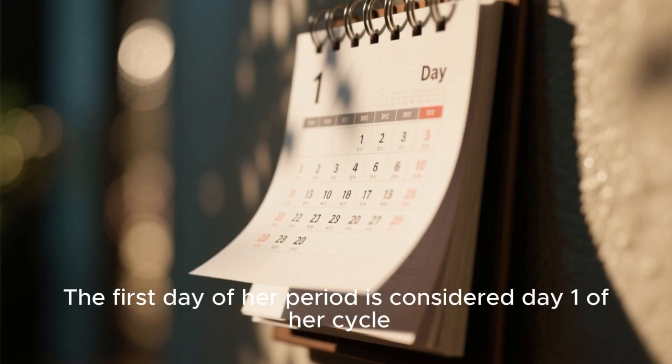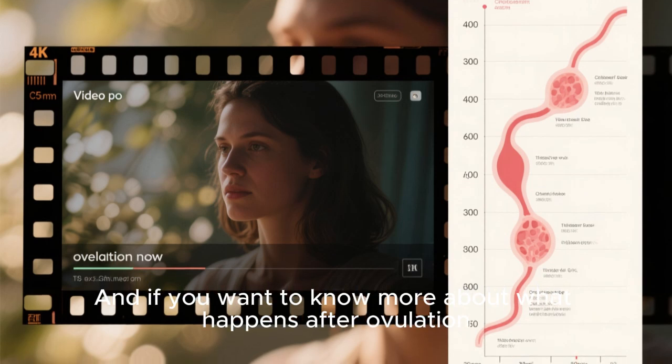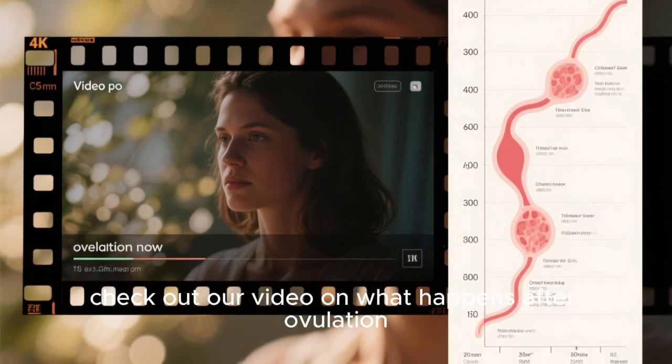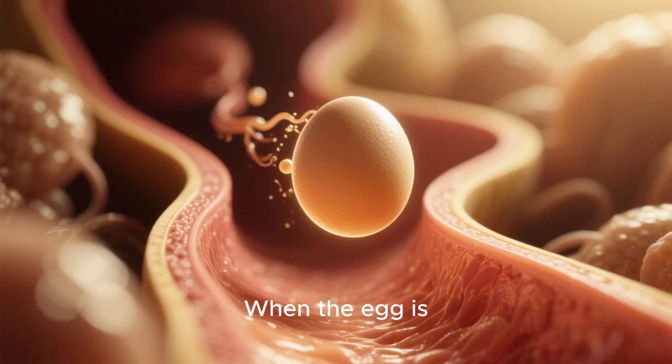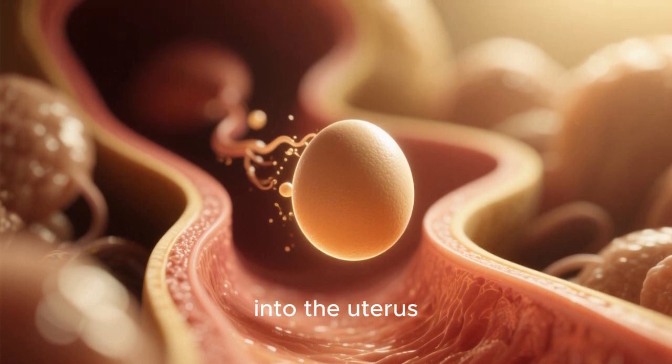The first day of her period is considered day one of her cycle. When the egg is released, it travels down the fallopian tube and into the uterus. If sperm meet the egg at the right time and in the right place, one lucky sperm can actually fertilize the egg.